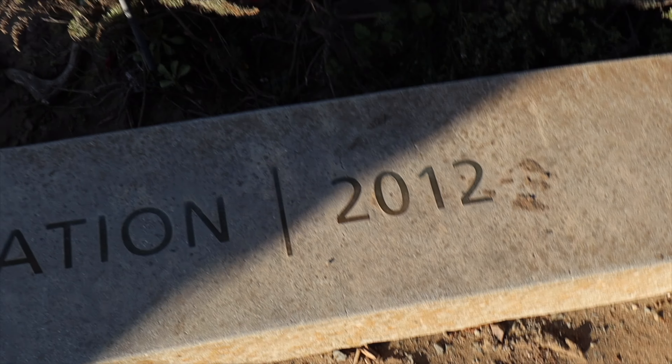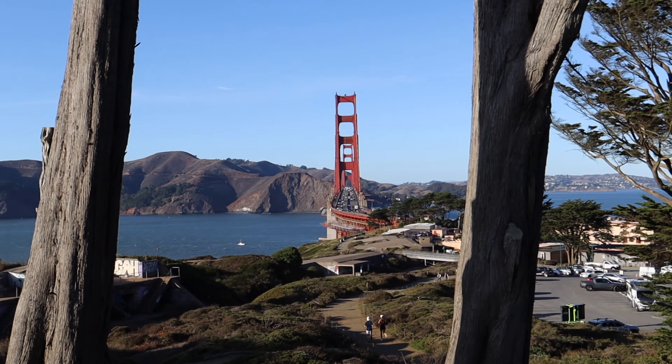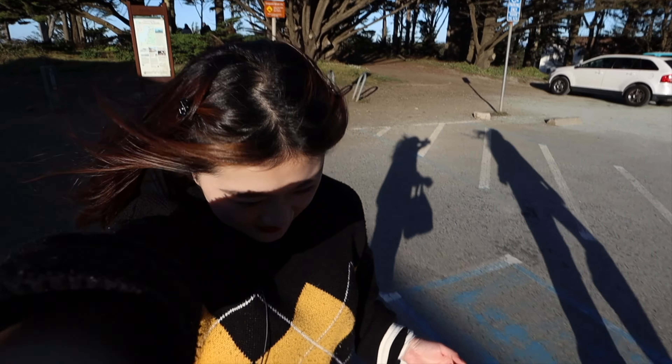Hi guys, welcome back to my channel. So today, that's the Golden Gate Bridge behind me. I'm in San Francisco today. I'm gonna be exploring some hidden gems that I found on TikTok and some popular tourist attractions. So let's get this video started.